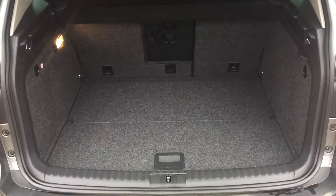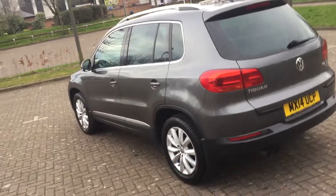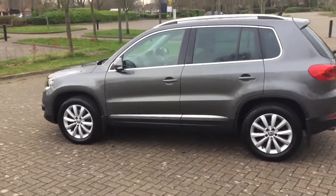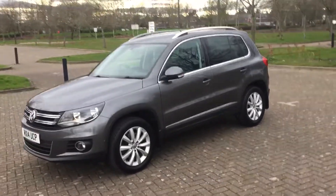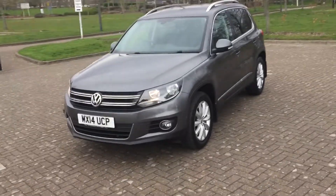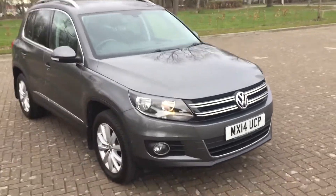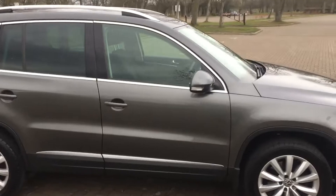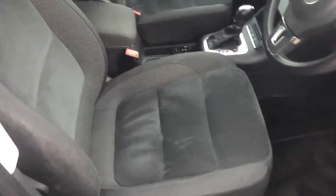Parcel shelf is present, nice sized boot. It's got front parking sensors as well. Grey cloth interior.